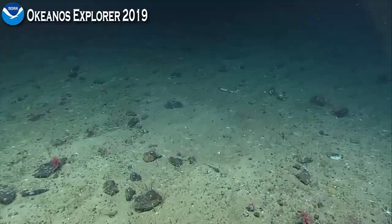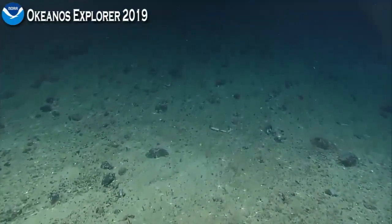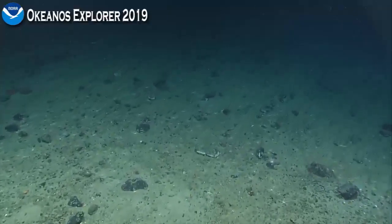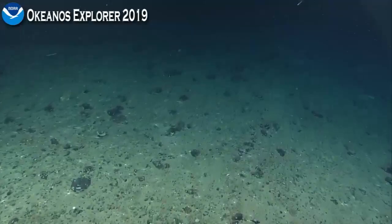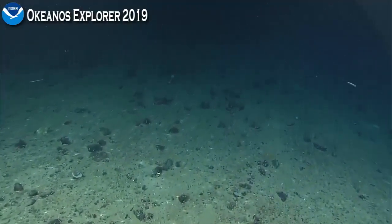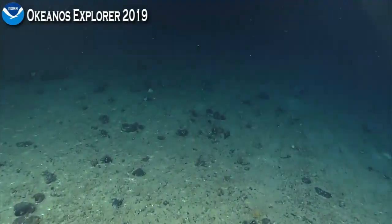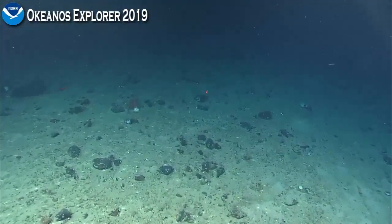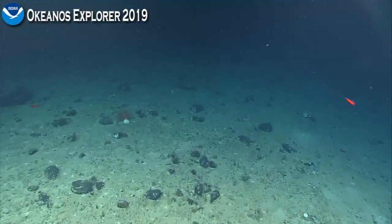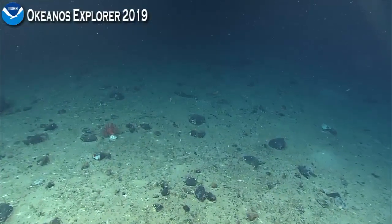It certainly looks like these mushroom corals are in fairly decently high abundance, encrusting the debris field that we're seeing as we're moving up the slope. I've got a good feeling about this dive. We're seeing more and more rocks. We're going to get to some more consolidated hard substrate soon — that's what my rock sense is telling me.